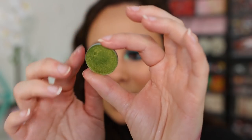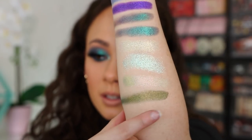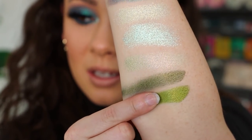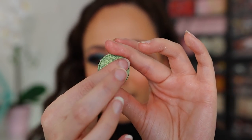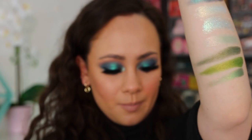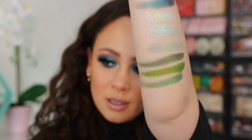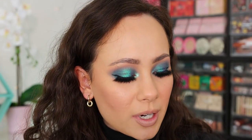Dirty Martini is more of a shimmer with a slight duo-chrome to it, really beautiful. This one is called Icono — it's a very unique green. I barely touched the pan and it's already vibrant. It has a really strong yellow base to it, another very unique color in my collection. I love it — I'm dripping in glitter! This next one is Mint Frosting — not as minty as it sounds, but a really creamy consistency and a solid shimmer formula. It does have a little mintiness to it, really pretty.